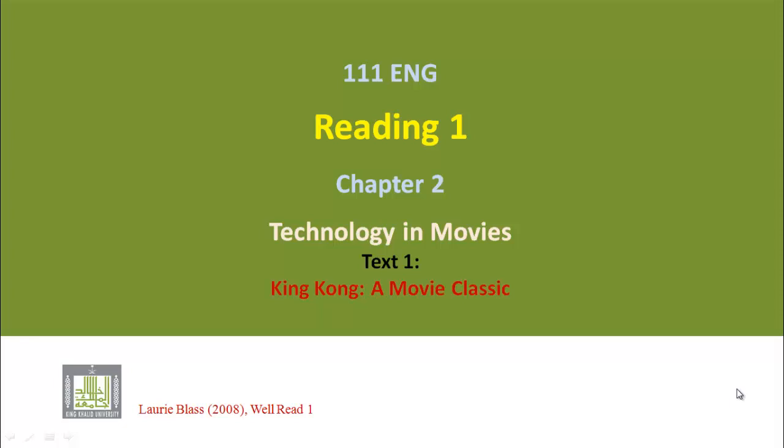English 111. Reading 1. Chapter 2: Technology in Movies. Text 1: King Kong, a movie classic.